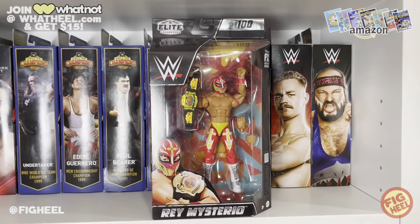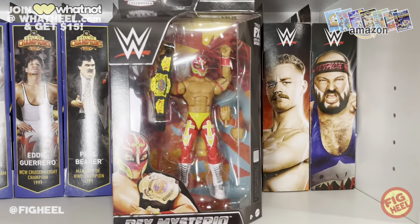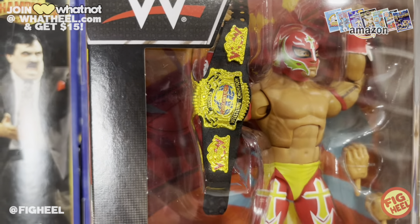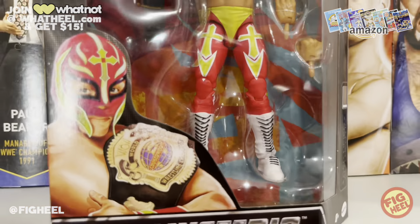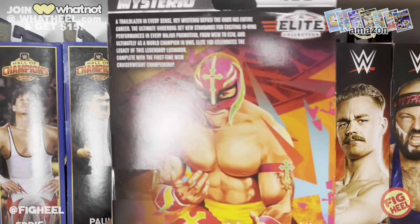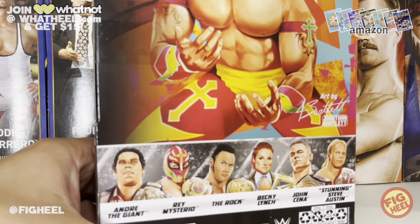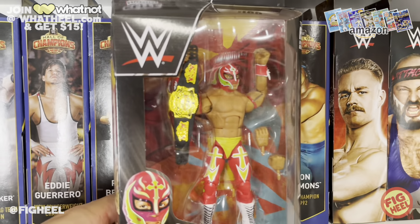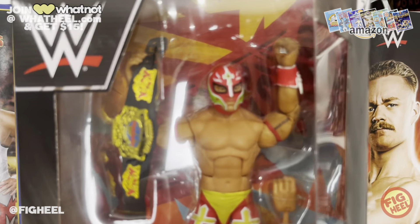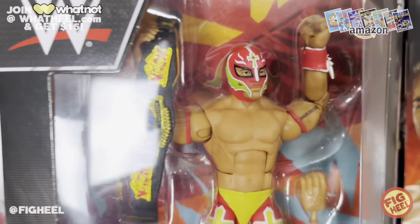On to the elites — I picked up Elite Series 100 Ray Mysterio. I was on a trip to Delaware and figured, no sales tax, so why not. I wanted it for the Cruiserweight Championship, which we should have gotten with the Halloween Havoc set — it's crazy that we didn't. All of Ray's figures are incredible, I don't think there's ever been a miss. Look at that art by Jonathan Bartlett — so good. I have all of Elite 100 now minus Becky Lynch and John Cena, which I'll probably get on sale.